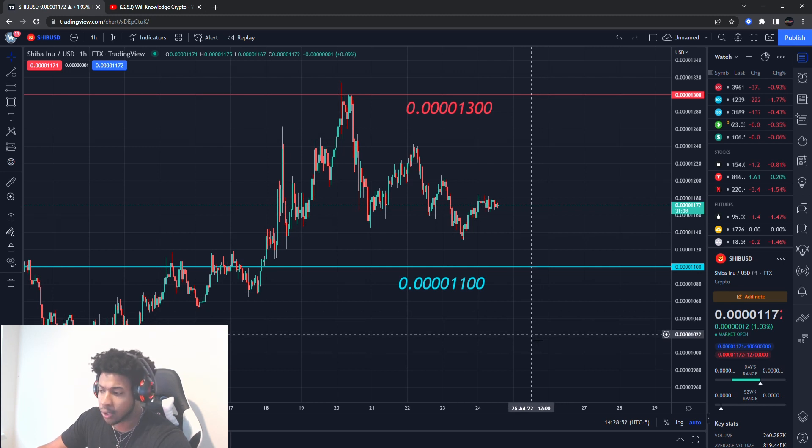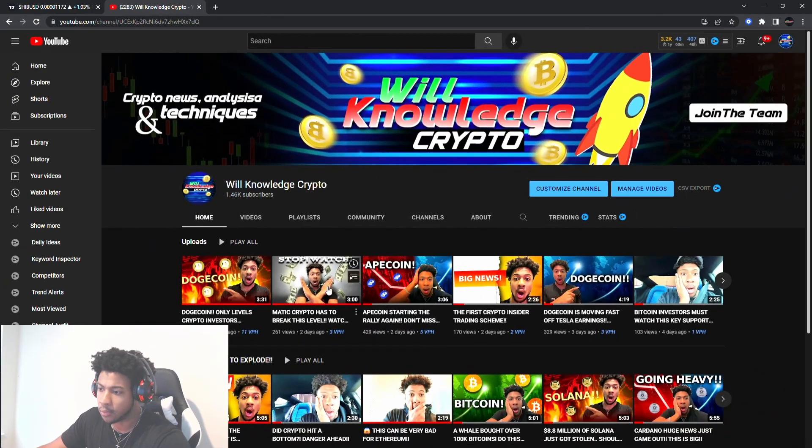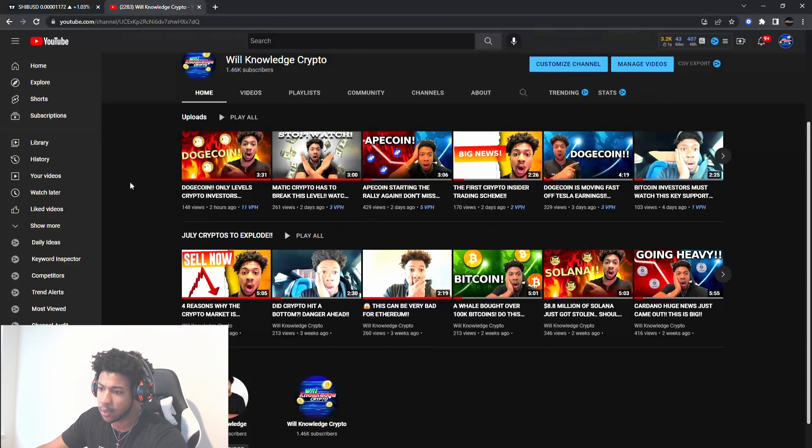I have a TradingView sponsorship coming up — as you guys know, that's the platform I use. I should have that available tomorrow, so stay tuned. Those are the main levels I'm looking at for Shiba Inu. Thank you guys for watching. Make sure you subscribe, smash the like button, and go watch the Dogecoin video. Always remember this is not a recommendation to buy or sell anything — just for education purposes only. Catch you in the next one!